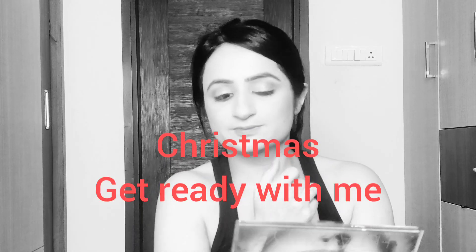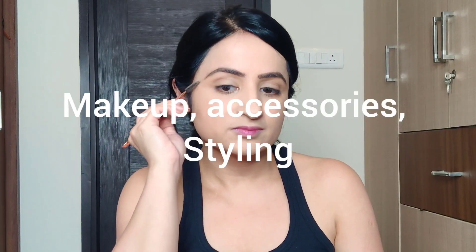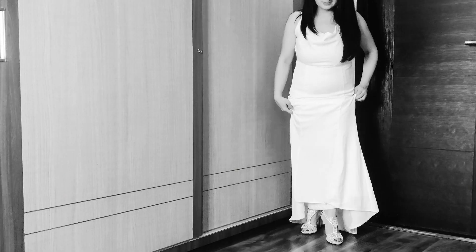Hello everyone and welcome to my channel, Beauty Not Just Within. Today is a Christmas 'get ready with me' video where I get to attend a theme party. I have to choose between the colors red, green, and white — which color I choose for my dress, what sort of dress I'm going to wear, what makeup, and what accessories.